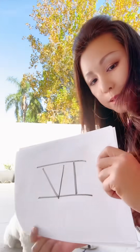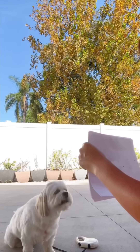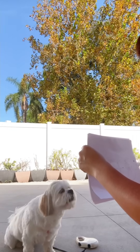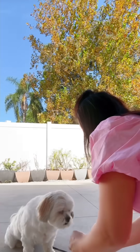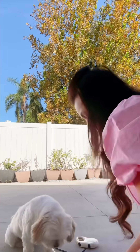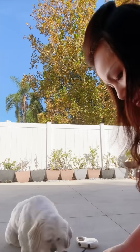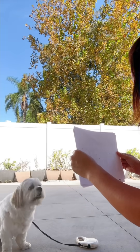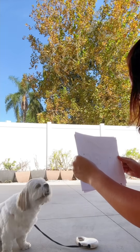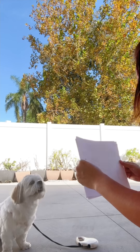Okay, Bella's gonna read Roman numeral numbers. So what's this? Good girl! Bella says 4 — good girl, good girl, yay! We're gonna do 5. Okay Bella, what's this? Good girl.